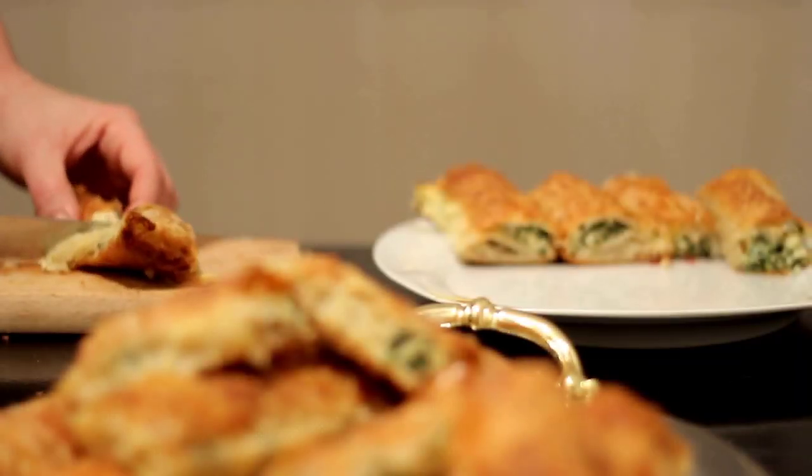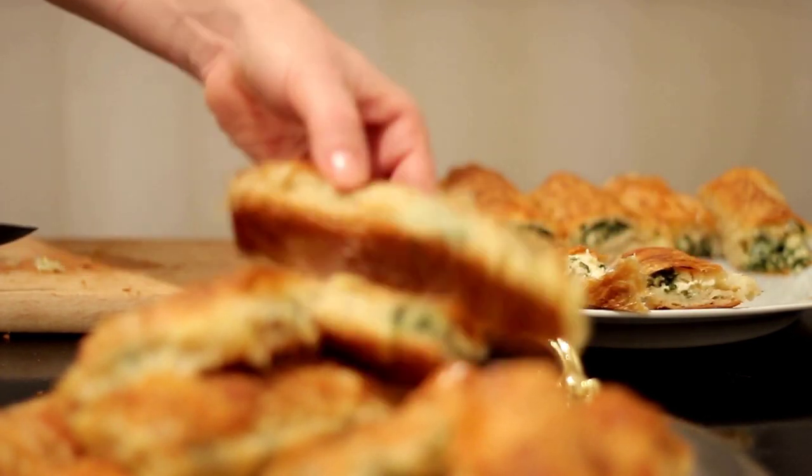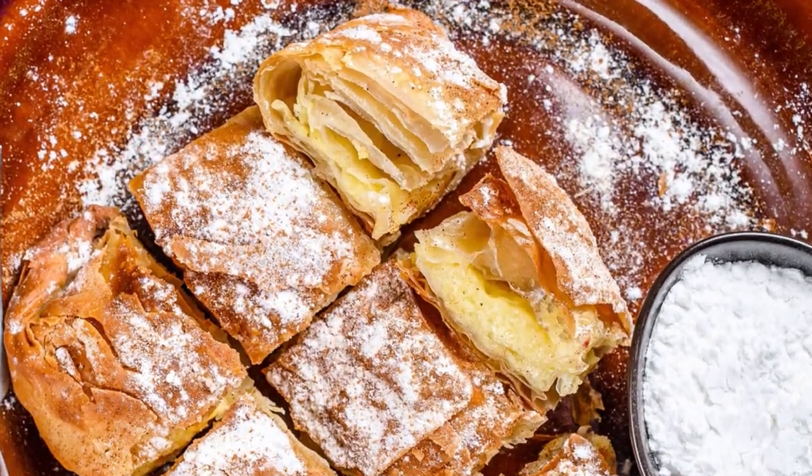When it comes to fillings, Greek pitas usually contain vegetables such as spinach, zucchini, and leek. Adding white cheese such as feta or manouri is quite common. There is also kotopita (chicken pie) and kreatopita (ground beef pie), and in northern Greece people often eat bougatsa, a sweet custard pie with phyllo.